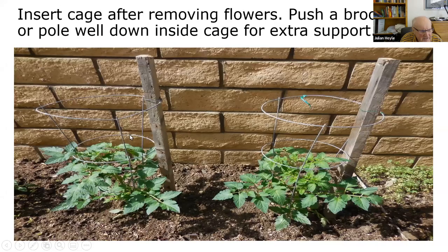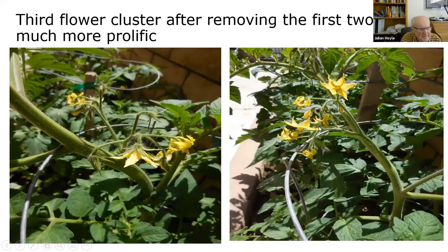Once you've removed the first and second flowers, put your cage over the tomato plant while the plant is still small so you can get the cage over it. I like to hammer a pole or broomstick down inside to give the cage extra support so it won't fall over. Now here we have the third cluster — look at all the flowers this will produce. The plant has realized the first and second aren't going to set, so it is really going to work hard.